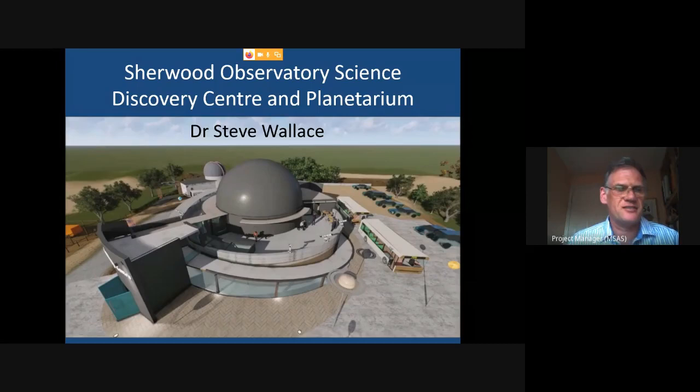For the current generation of members, the aim is to get something really useful for the community and for STEM learning. The title is just a working title at the moment — we have a branding team working on it. The name will probably change, but the working title is Science Discovery Centre and Planetarium because that's essentially what it does.